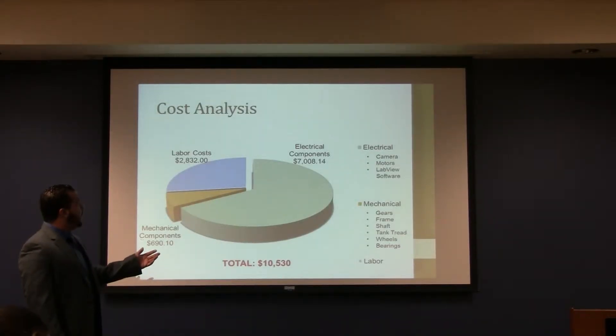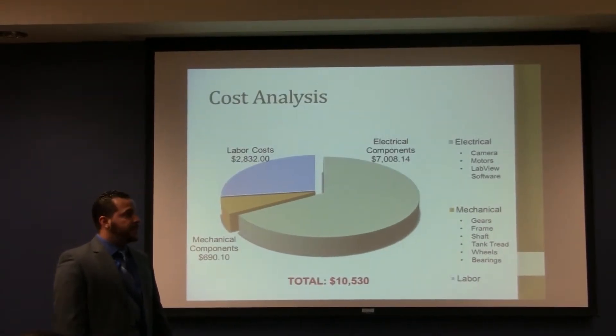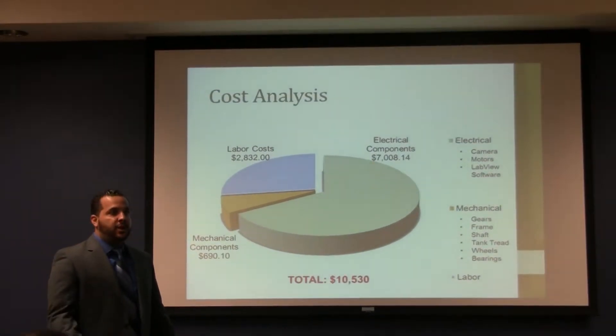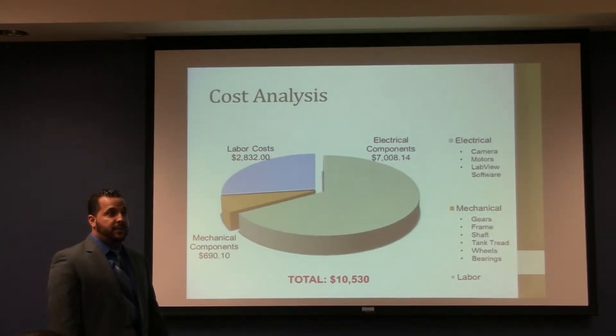Our cost breakdown shows that the majority of the cost is on the electrical side. This is due to the fact that the camera must withstand such harsh conditions. Our total cost is $10,500. The camera alone is $7,000, which is close to 70% of our total cost.